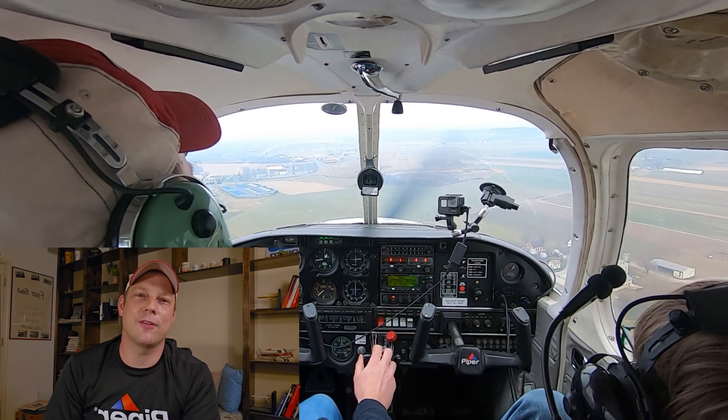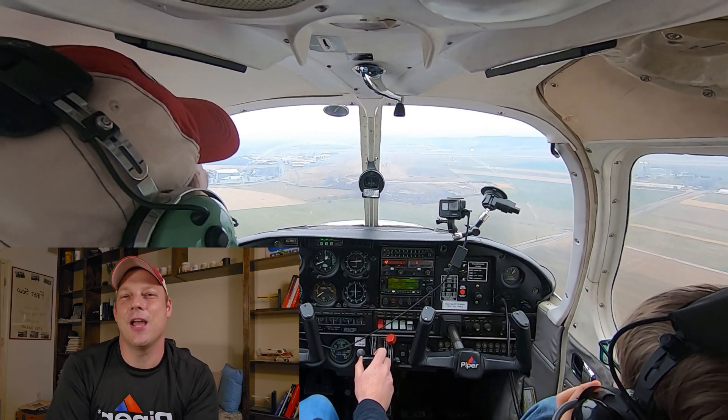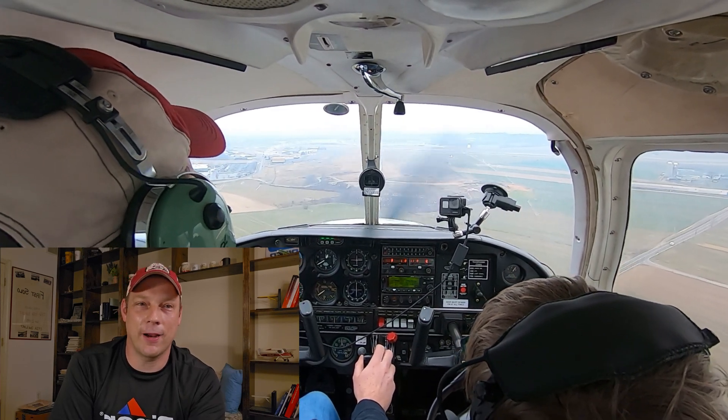Hello everyone and welcome back to another scenario training with J1 Aviation. Today we're talking about getting turned down by a Class D tower. So what do you do when a Class D tower tells you to remain clear of their airspace?